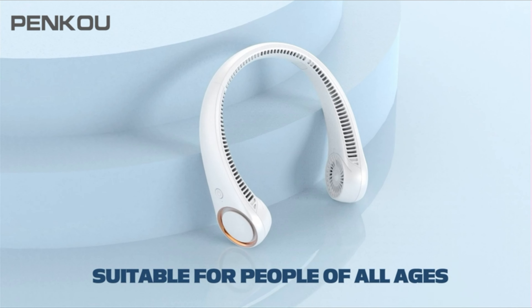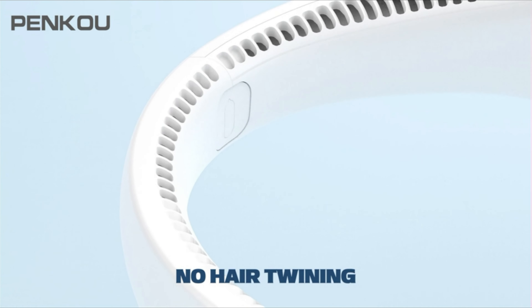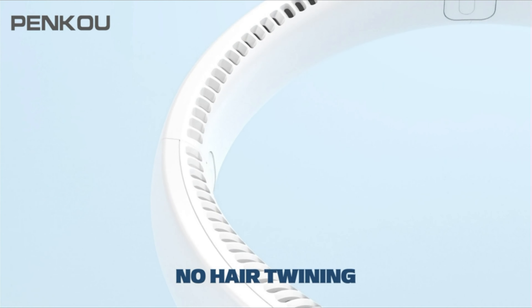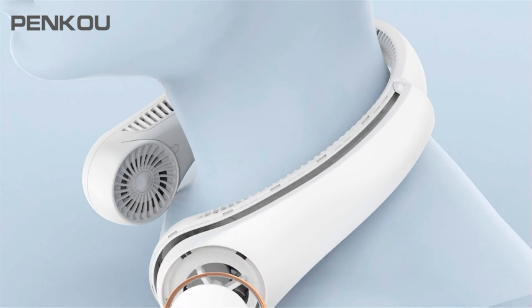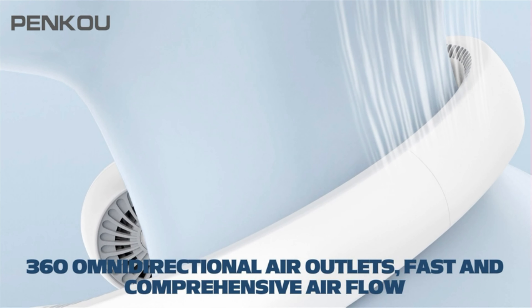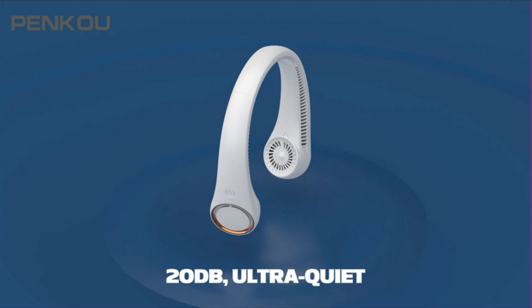The cooling hanging fan frees your hands and will not affect your activities. The noise produced when it works is less than 20 decibels, quiet enough that it will not interfere with you. Made of food-grade TPE material that is better than ABS, it is more comfortable, durable, and safe to wear.